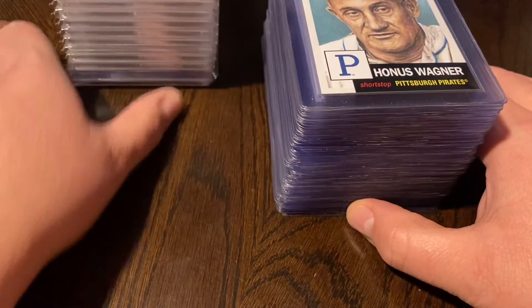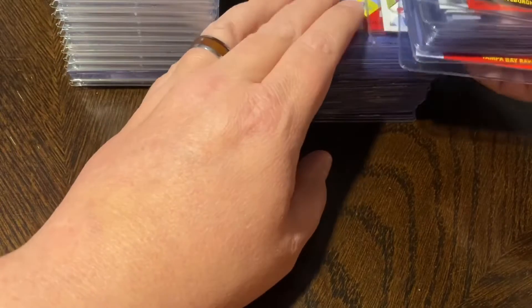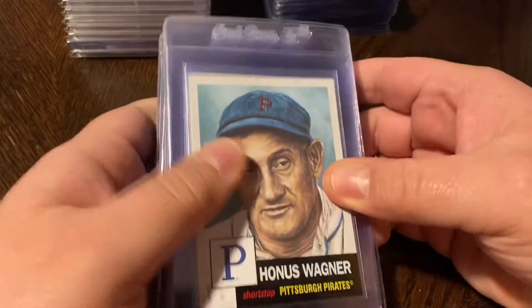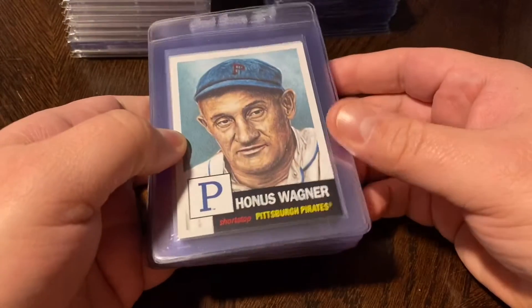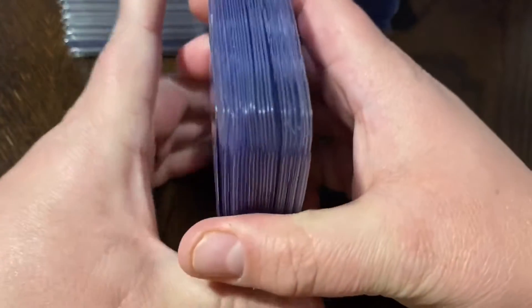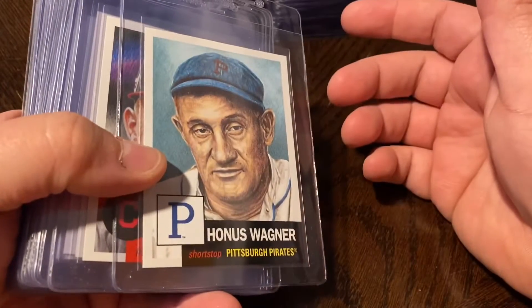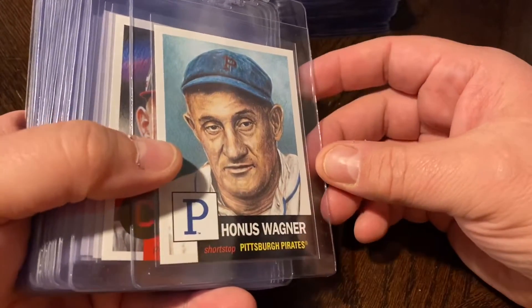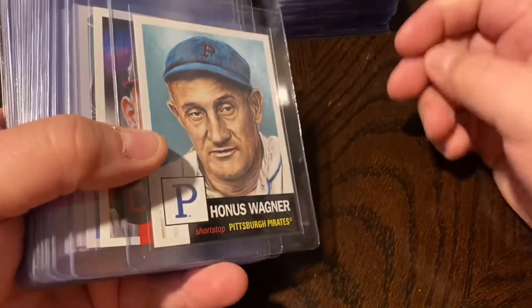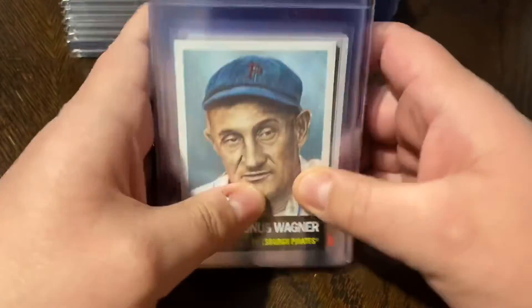Let's just start with the raw cards that we picked up. Now if you guys have watched any of my previous videos, you know I'm a big fan of the Topps Living Set. I try to pick up as many of these as possible — sometimes I don't pick them all up; there are some players that just aren't worth the four or five bucks. But I do pick up most of the Hall of Famers, most of the rookies, and any of the current stars.